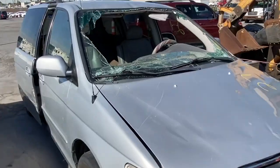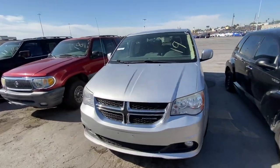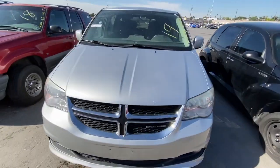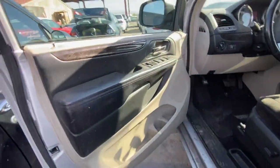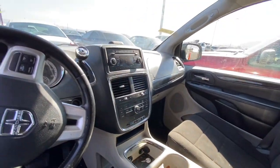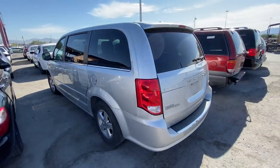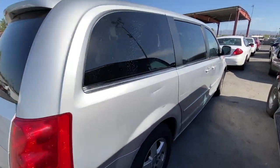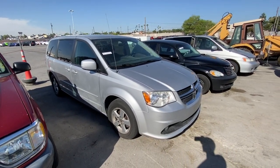We got a 2012 Dodge Grand Caravan, 173,000 miles — pretty decent looking whip, no body damage. We take a quick look at the inside — of course it's really dirty, but the third row is back there and everything else looks to be intact. It just needs a detail. We'll see if it runs and drives good when it comes through the auction later, which we'll be going live at, so make sure you tune in.